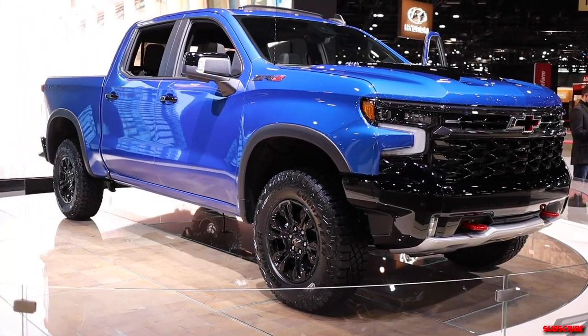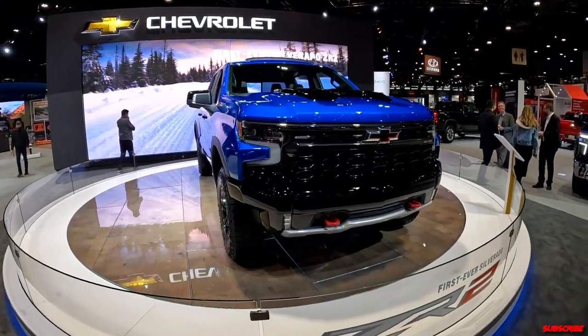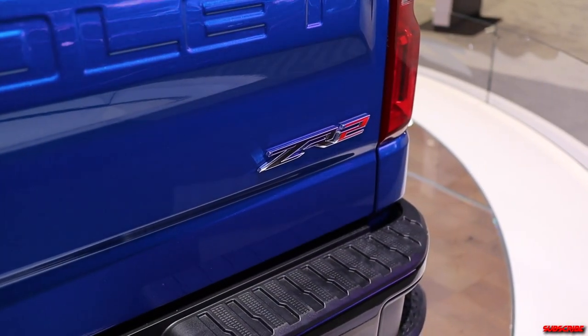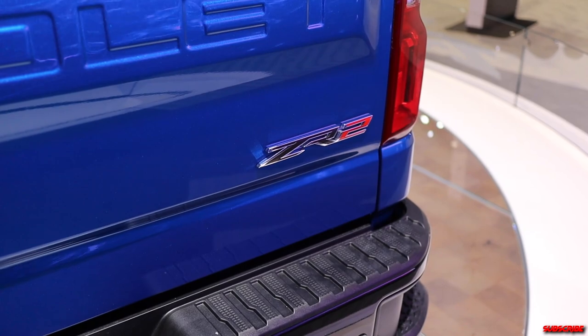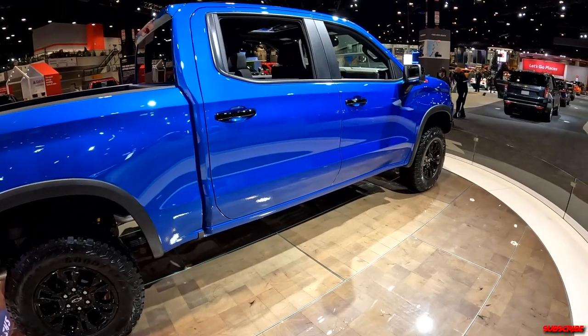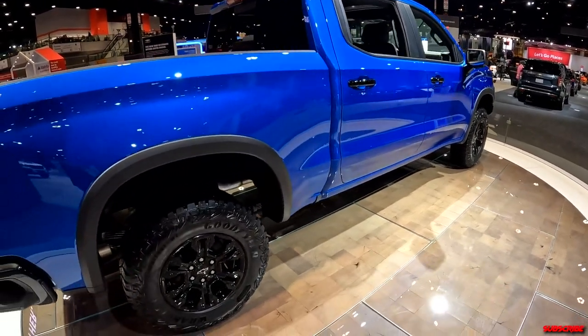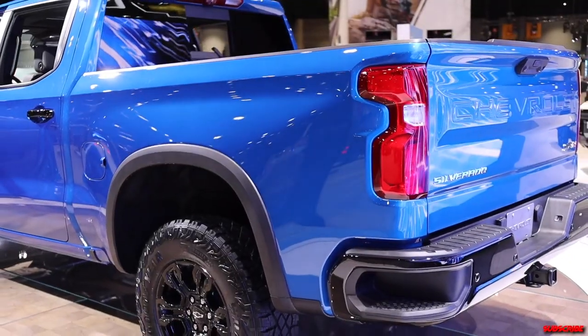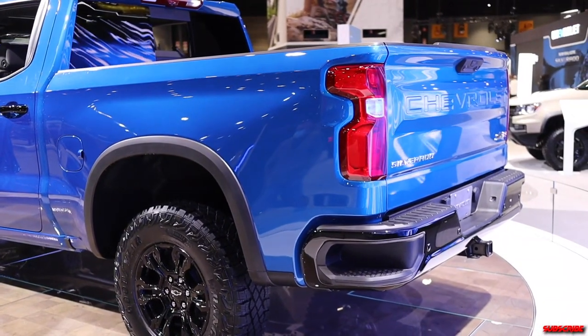For 2022, the Chevy Silverado is actually getting a refresh. This is the new ZR2 trim, basically aimed square at the TRD Pro. Chevy realized that 60% of their trucks were being sold with some sort of off-road package, whether it be the Z71 or the Trail Boss.